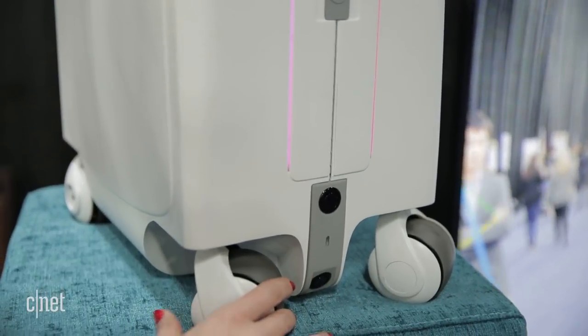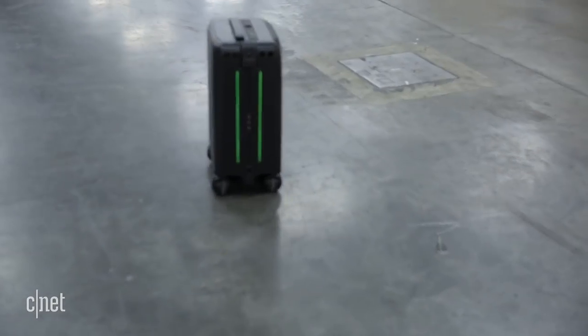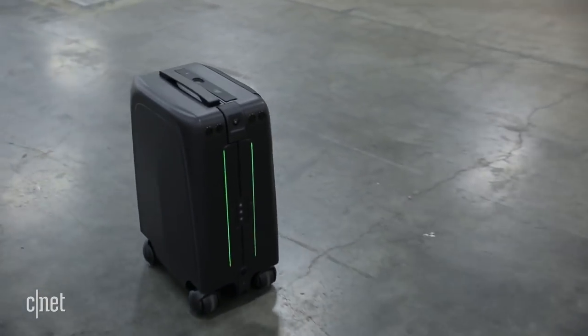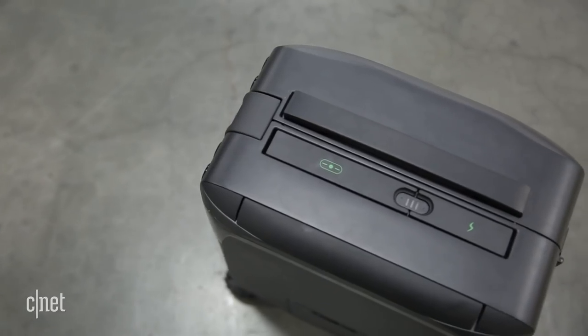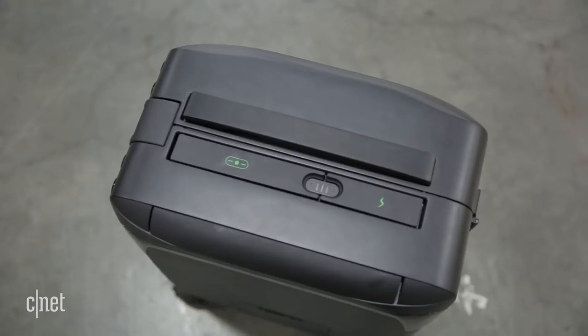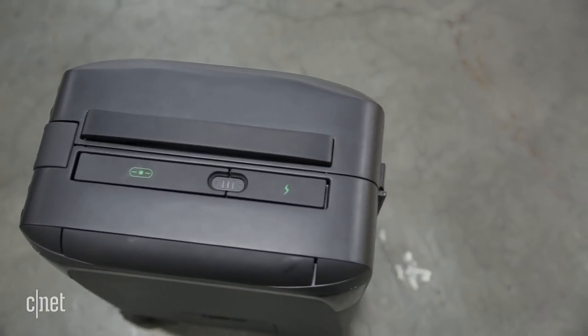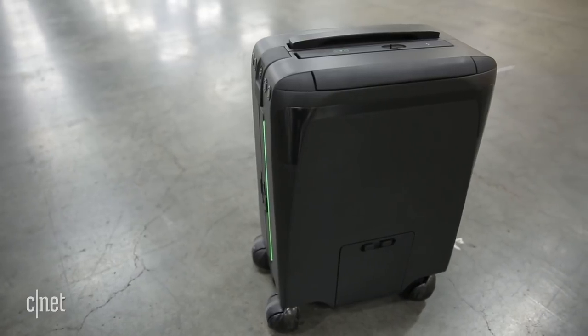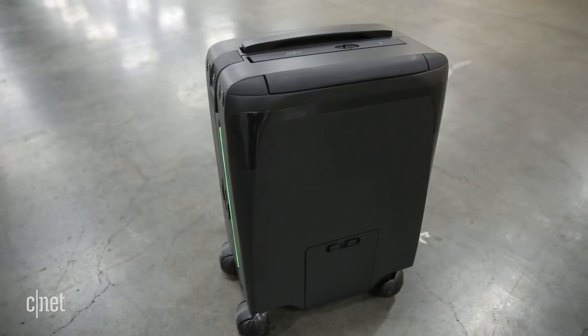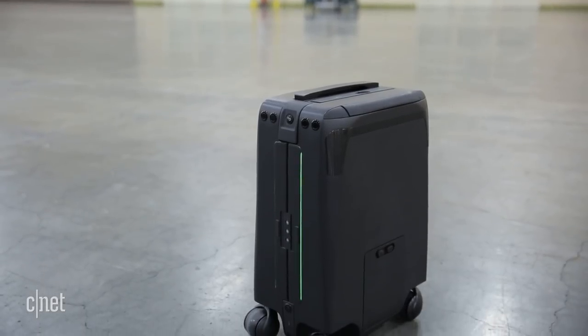It has four-wheel drive with a max speed of seven miles an hour. This is only an early demo, but the company plans to launch this luggage sometime in the year. The company isn't ready yet to share details on pricing, but if you're interested in having some baggage that you just can't escape, stay tuned for more details. I'm Bridget Carey for CNET reporting from CES 2018.